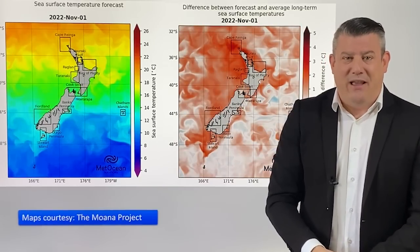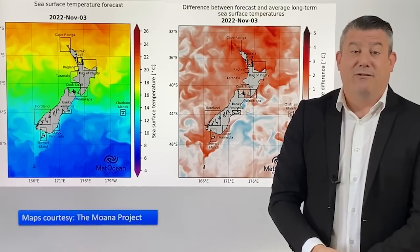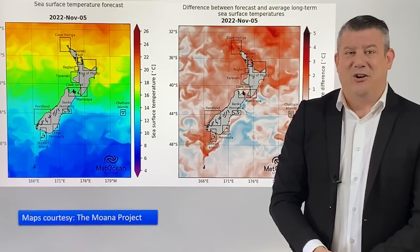That is all from me. Thank you again for joining us for our Climate Watch update. We'll be back again in one month for our last one of 2022. We'll see you then.